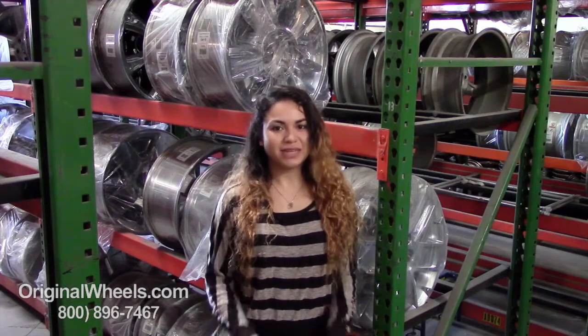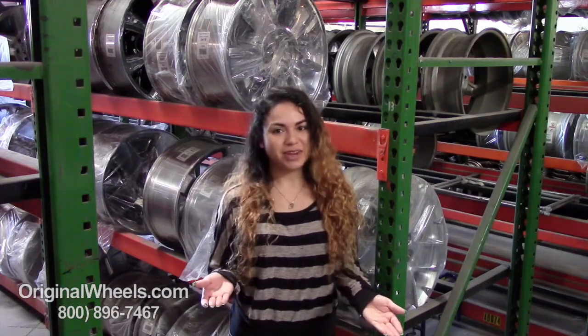Hey everyone, it's Veronica from OriginalWheels.com. Obviously, since you're watching this video, you are in search of factory original BMW 328i GT wheels. At any point in this video, you are more than welcome to click on the link below where you can browse our large inventory of BMW wheels.